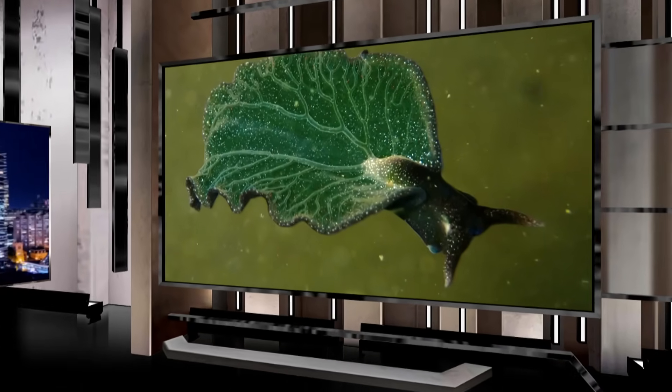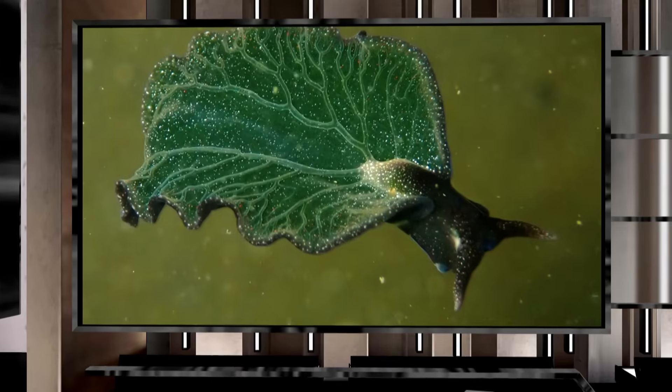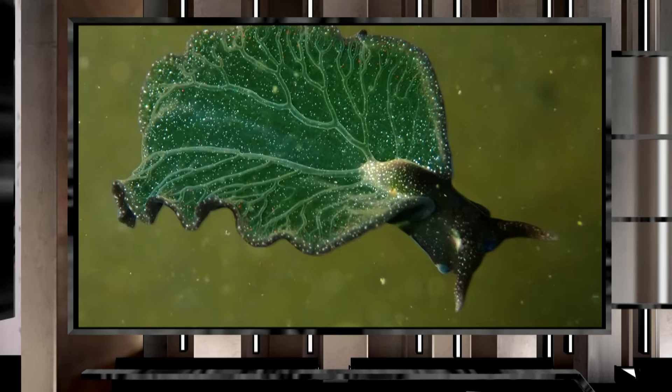This is a very rare sea slug that can do something very few animals can do: photosynthesize just like a plant. A snorkeler in Halifax recently came upon the creature, a finding that has scientists overjoyed. And that unique sighting makes our moment.